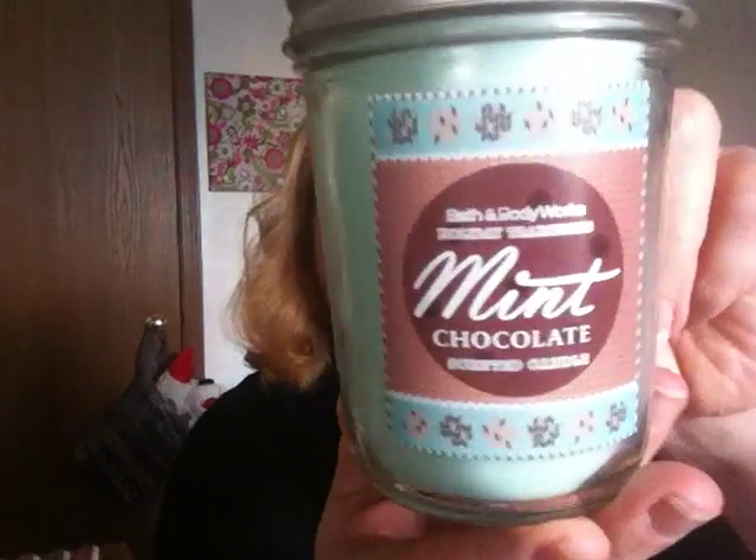The burn time says 30 to 40 hours, which is interesting because the three-wick burns 30 to 45 hours — it's hard to imagine this burns about the same amount of time as that. This one is twenty-two dollars while this one was five, so you do the math. I got two of Tis the Season and three of the Chocolate Mint.